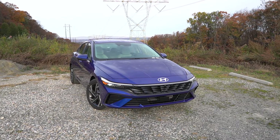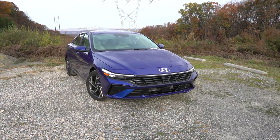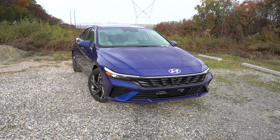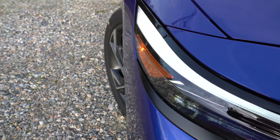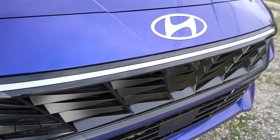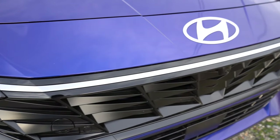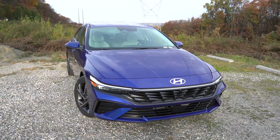Automatic headlights and automatic high beams come standard on all trim levels. When high beams sense an oncoming vehicle, they automatically dim to low beams, then bounce back up when that vehicle is gone. LED daytime running lights also come standard. One thing I wish Hyundai had done is continue that LED signature lighting across the top of the headlights above the front grille — like an LED light bar the way Volkswagen does. That would have looked really good. But overall I do like the refresh.